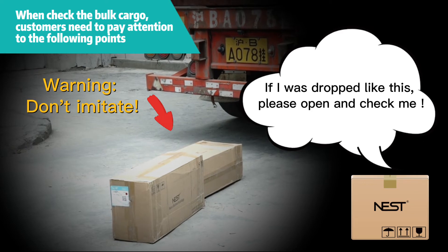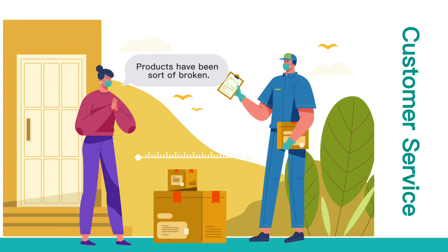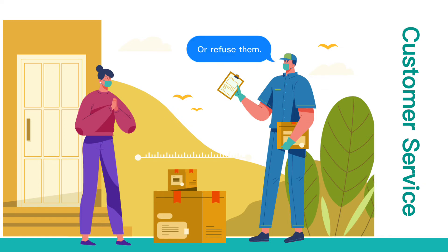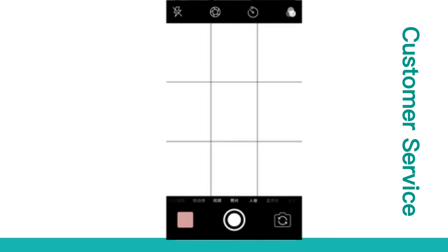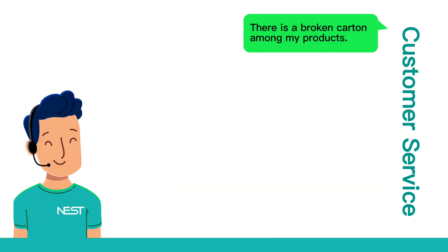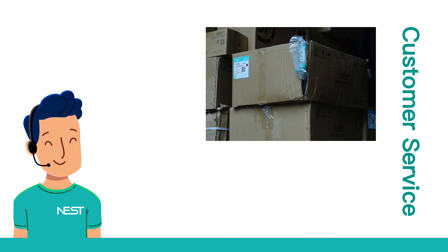Do open the cartons and check if the circumstances above happen. Customer service: For damaged or contaminated cargoes, customers can choose whether to accept first or reject on the spot according to the actual conditions after taking photos for evidence. Confirm and notify the quantity of damaged or contaminated cargoes and any inconsistent quantity, then take a photo and send it to our customer service department and we will deal with it later.